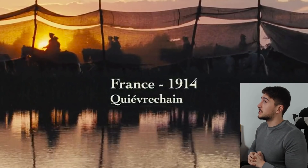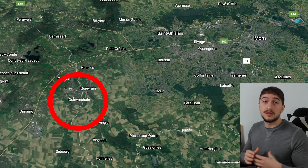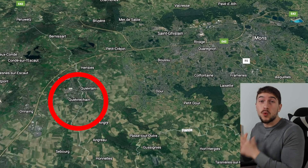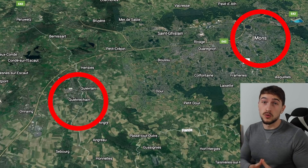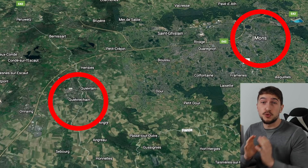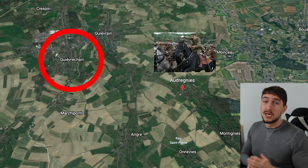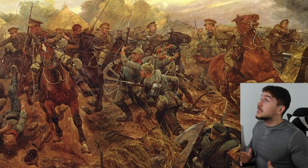Before we start, check out this scene. As you can see, it clearly says Quivrechins — I looked it up and it's a village at the French-Belgian border. That gives us a precious hint as to what is about to happen. Right next to it is a town called Mons, where an important battle took place between German and British forces in late August 1914, including a British cavalry charge.